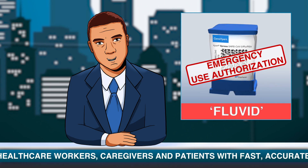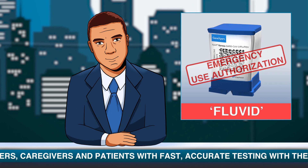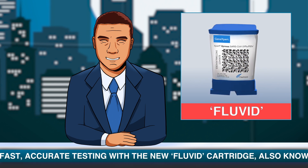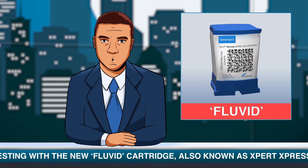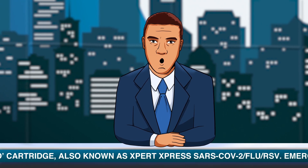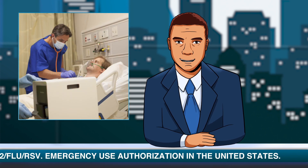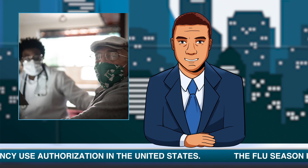received emergency use authorization by the US FDA to rapidly detect and differentiate Flu A and B, RSV, and SARS-CoV-2 viruses. Cepheid is well known for providing lab-quality tests that can be run almost anywhere, whether in a lab, urgent clinic, nursing home, or in the field.